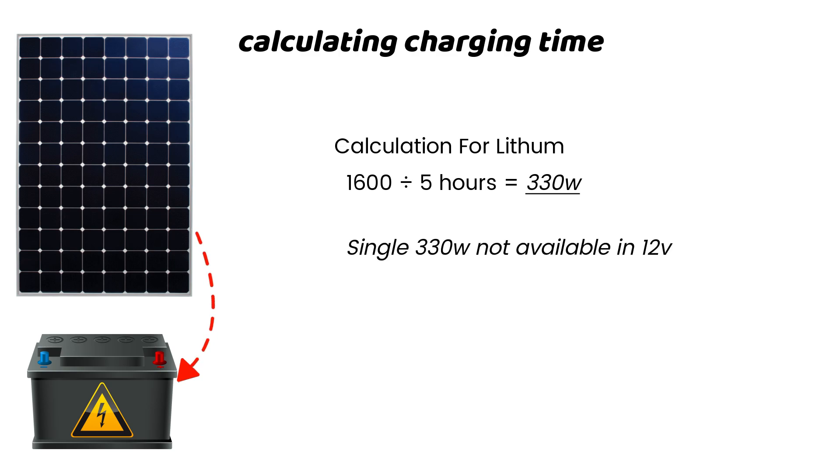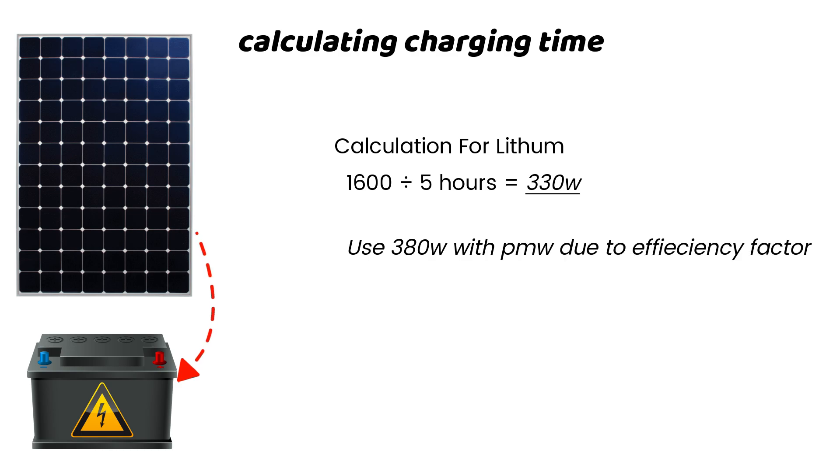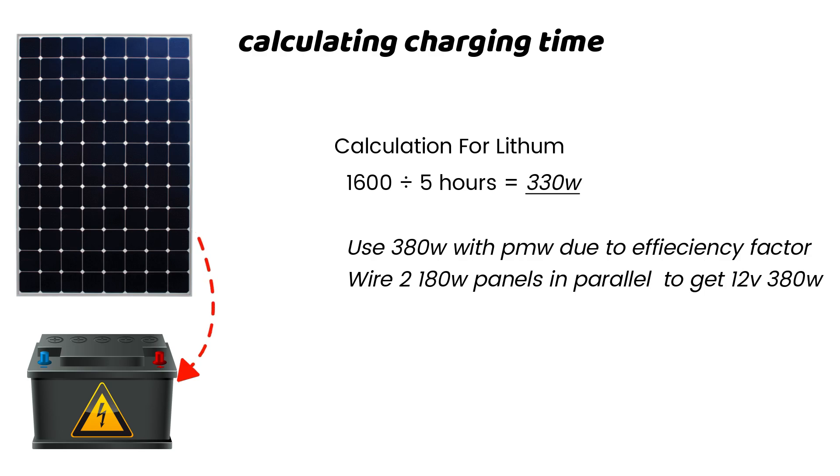A 330-watt solar panel comes in 24 volts, so you have to pair it with a good MPPT charge controller. On the other hand, if you want to use a PWM charge controller, you will need 380 watts to charge your battery in 5 hours. A 380-watt solar panel isn't available in 12 volts, so you have to get two 180-watt solar panels and wire them in parallel for compatibility with a 12-volt PWM charge controller.